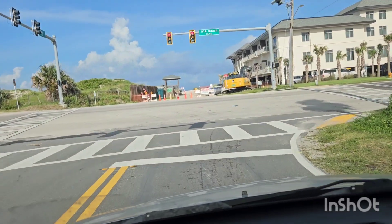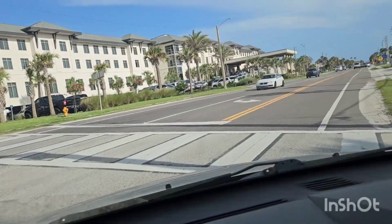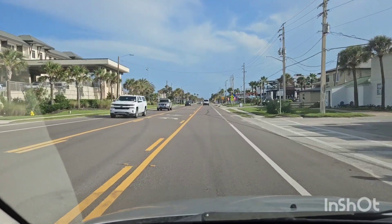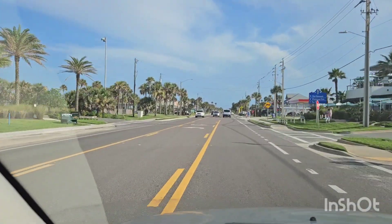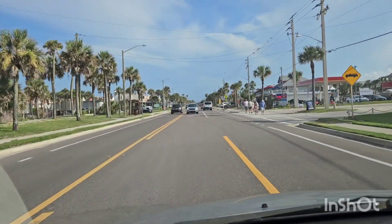We're heading to the county pier where there's a place I like to hang out. For the last couple of days I've been working a lot, picking up some shifts, trying to make some money. I've caught up on most of my bills, so pretty much everything now is going to be set aside just for down the road — stuff for the van.